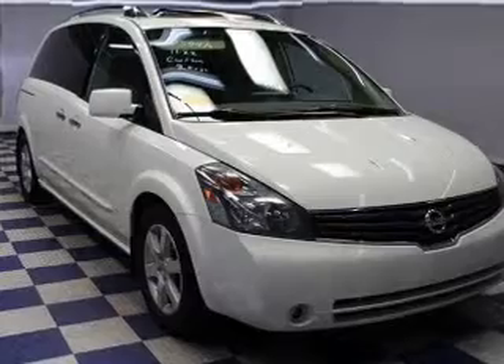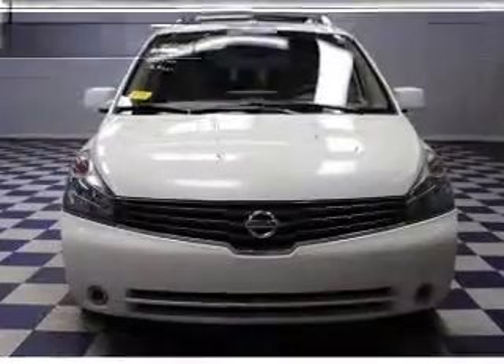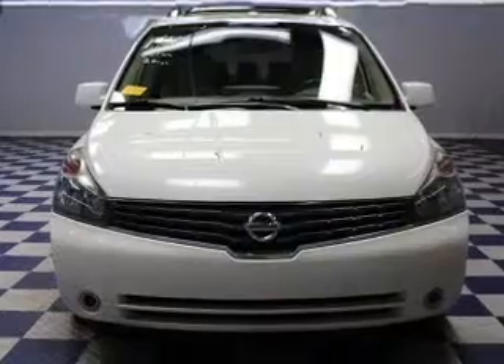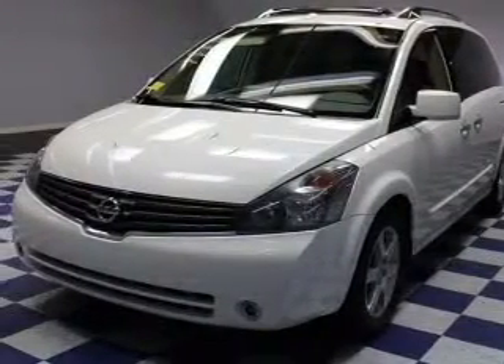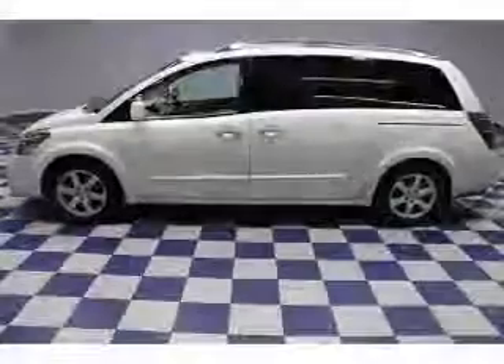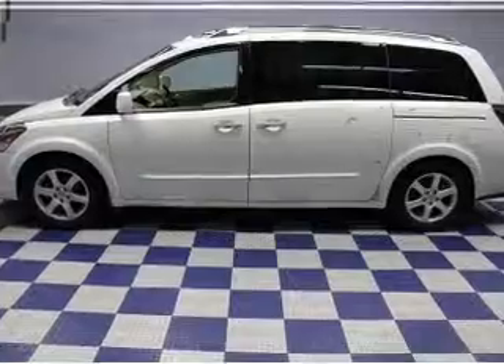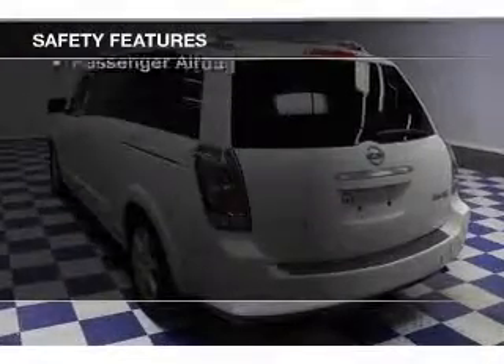and a five-speed automatic transmission. The features include a panoramic sunroof, electric trunk, leather seats, heated seats, a homelink system, digital audio input, and auxiliary input, steering wheel controls, memory seats, a premium sound system.